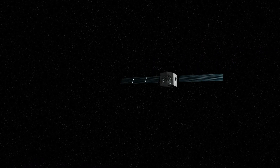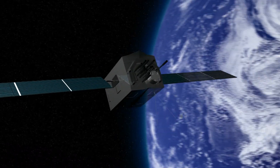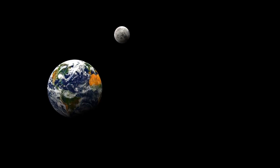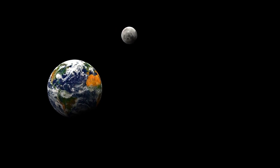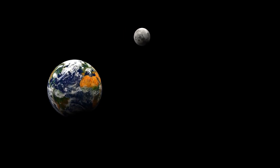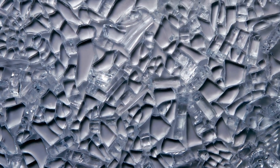New Horizons, the first spacecraft to visit Pluto, captured the stunning view while orbiting the dwarf planet at a distance of 3.7 billion miles. Pluto itself spans slightly over 1,400 miles across, roughly half the width of the United States or two-thirds the width of Earth's moon. Its surface is blanketed with ice composed of water, methane, and nitrogen, and it may also contain a rocky core with a potential deep ocean.